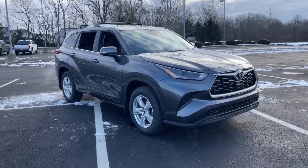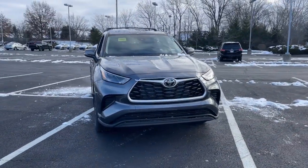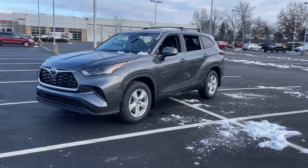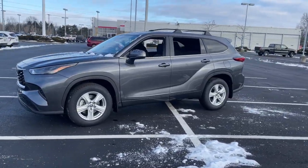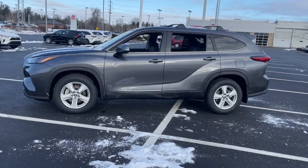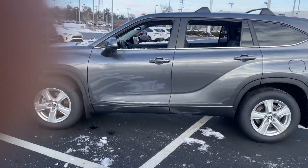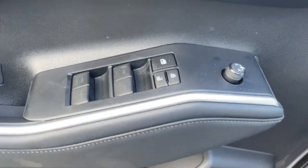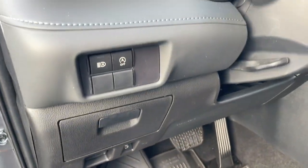Look no further than the 2023 Toyota Highlander. This smooth-riding, solidly-built Highlander is ready to meet your family's needs. With seating for up to eight, a spacious, quiet cabin, plenty of cargo space, and the latest safety and driver assistance technology, this reliable and efficient crossover will help you navigate every adventure with ease.